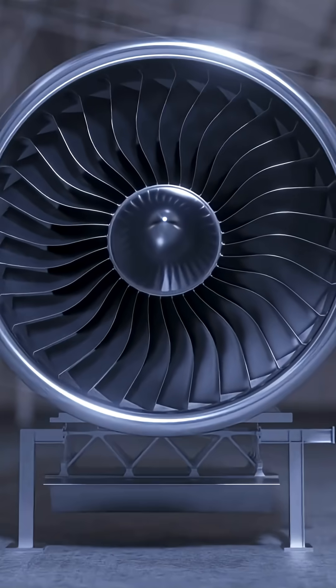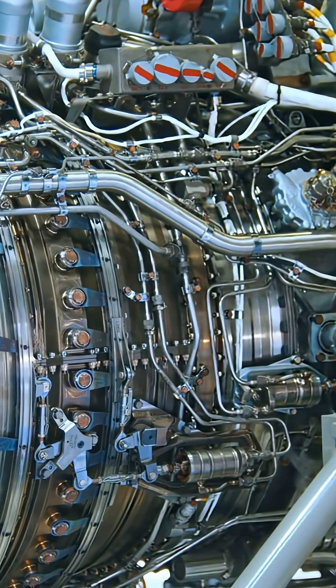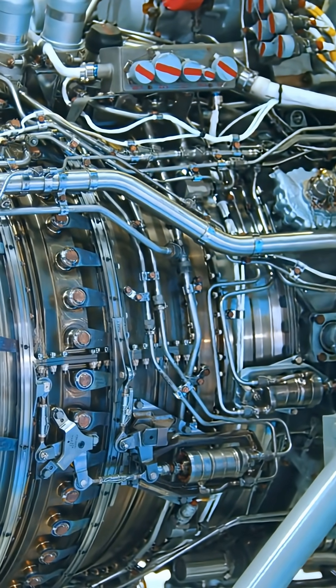It offers instant throttle response, letting pilots control the aircraft with precision even during high-speed maneuvers. The engine's smart airflow system improves cooling, extends lifespan, and keeps performance stable during long missions.